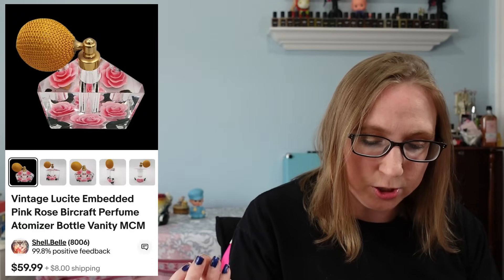I also sold another perfume bottle. This one was a lucite plastic that had embedded roses inside — obviously not real roses. It was so stinking pretty. I won this at an auction. That one sold for $59.99.